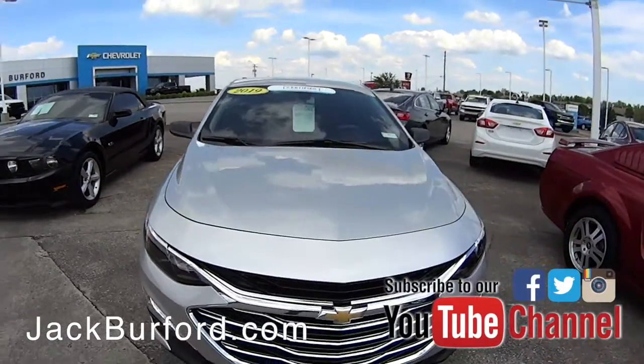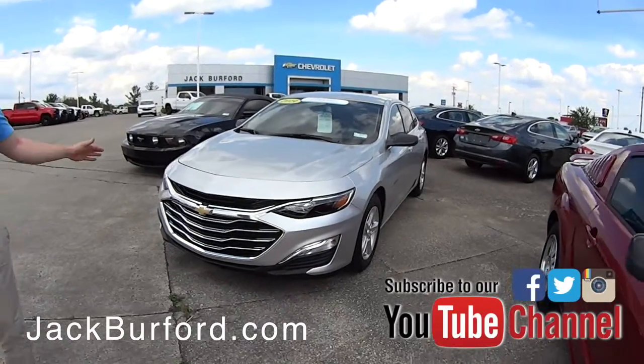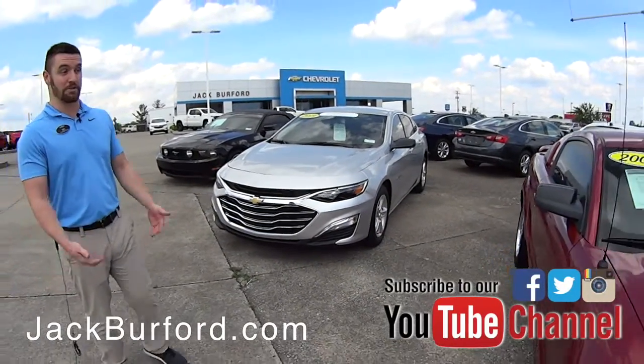We have a 2019 Malibu with only 5,000 miles on it, basically brand new. It's certified, so you get more warranties than a brand new car.